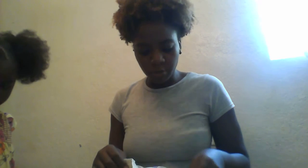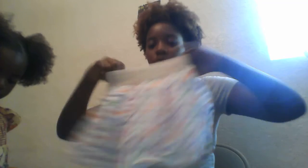I went to — actually, this was from Ross. It's a cute little skirt, and this was $7.99.